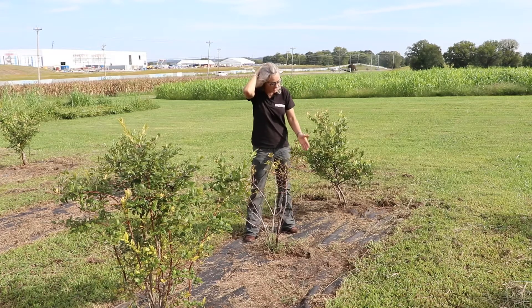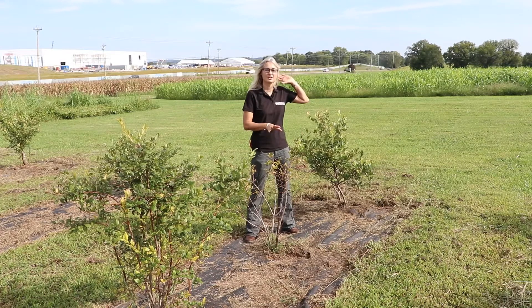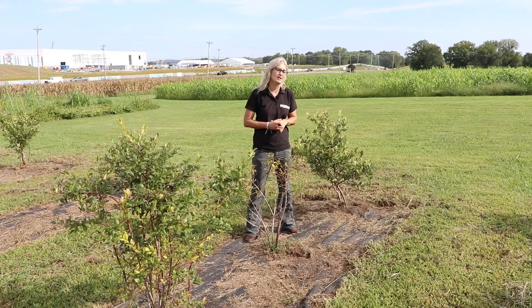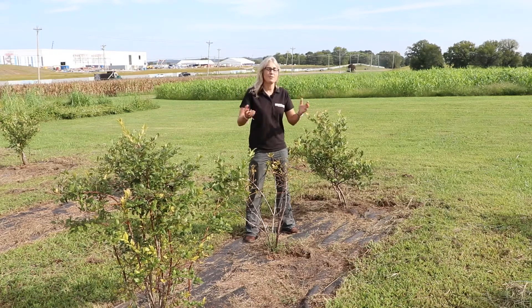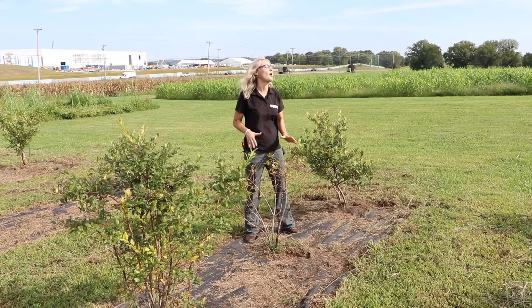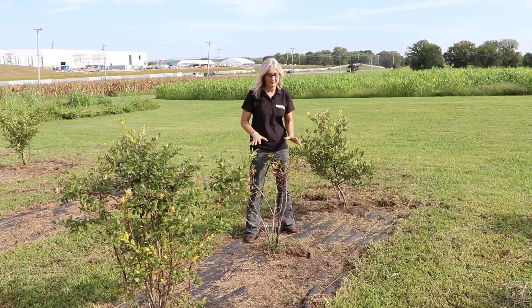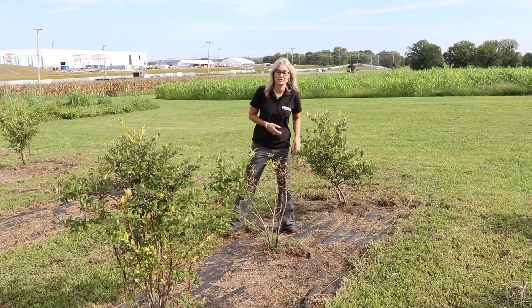This is a northern high bush plant, so these cultivars have higher chilling requirements and really have genetics more native to the northeast. I don't really have to say too much — a picture is worth a thousand words here. This is a plant that may or may not come through this winter alive for next spring, and it will definitely take a long time to recover if it does come through this stress.